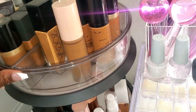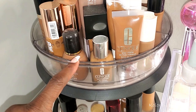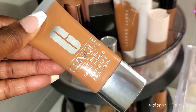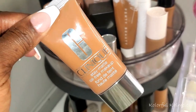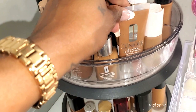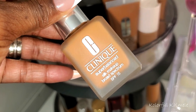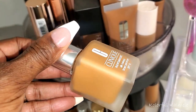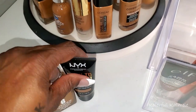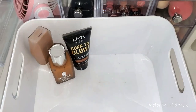I also had my eye on the Clinique Stay Matte Oil-Free Makeup. I really, really like this one. Since it is matte and full coverage it might be a little bit heavy, but it has broad spectrum SPF 15, so this one might actually be good right now. Maybe I'll pull this one as well with the Born to Glow, and then I'll have these three foundations in my Shop My Stash.